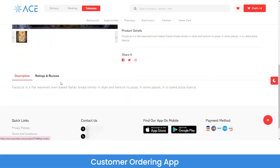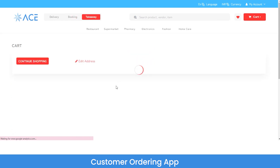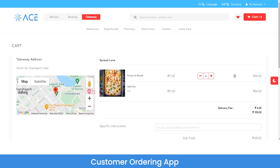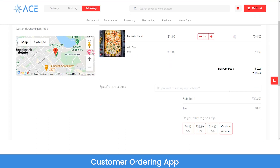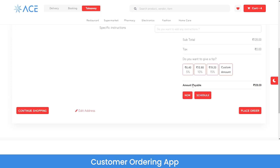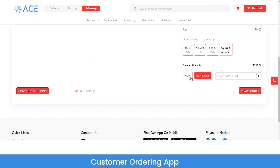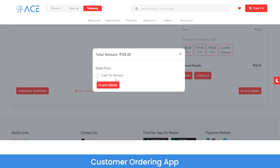As a customer, you can view the description, ratings, and reviews for any particular item being sold on the platform. Moving to the cart section, you can see this is a takeaway order. There is the delivery fee, the subtotal, and an option to give a tip to the delivery agent. You can order for now or schedule it for any time later by selecting your desired date and time. You can select from different payment options — let's choose cash on delivery. The booking request is then sent to the admin.